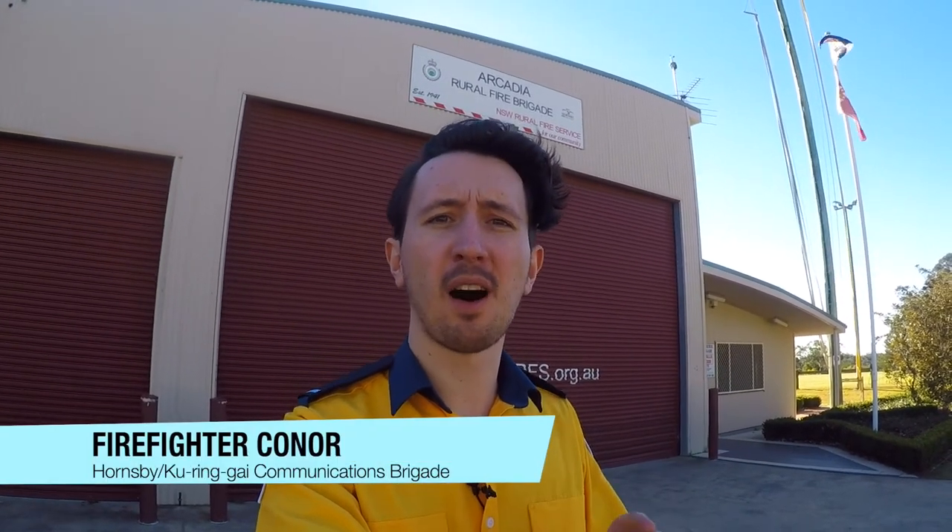Hey guys, today we're here at Arcadia Rural Fire Brigade to give you a behind-the-scenes look at a category one tanker. Let's go.